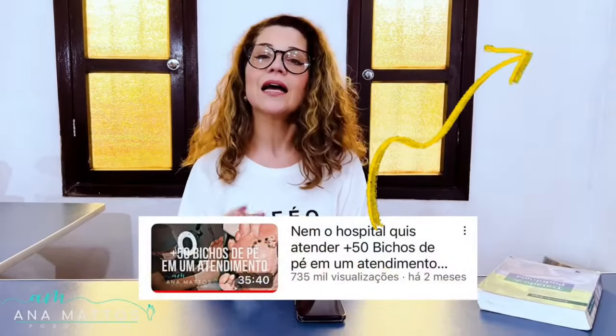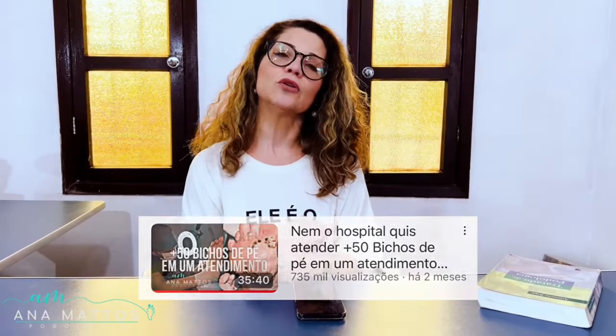If you haven't yet, watch the video on my channel. Don't forget to subscribe and hit the bell icon to get notifications. The removal was done flawlessly — we didn't leave any area untreated and all the eggs were completely removed. The patient healed perfectly.